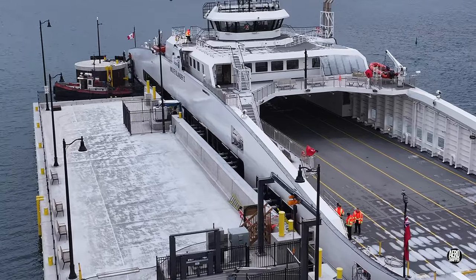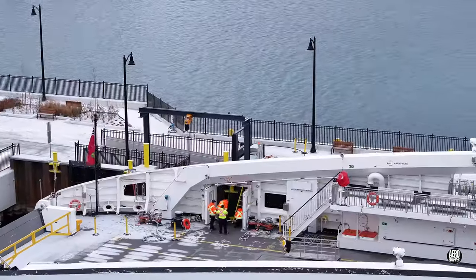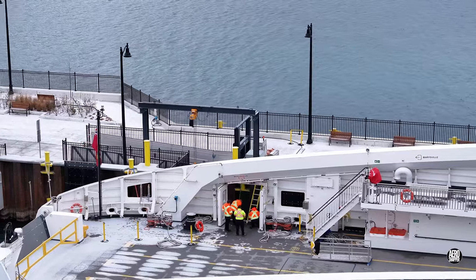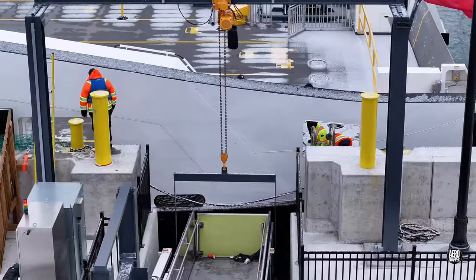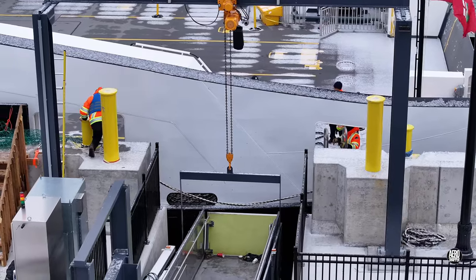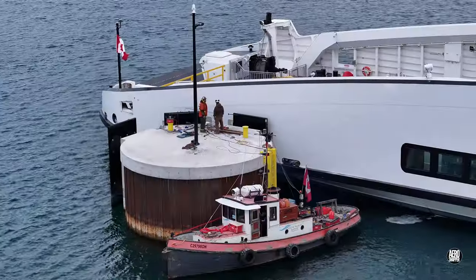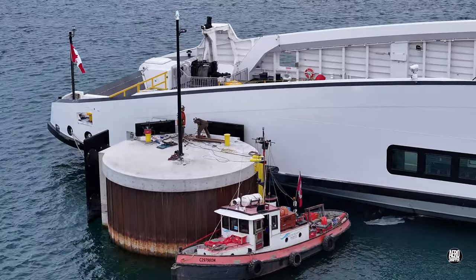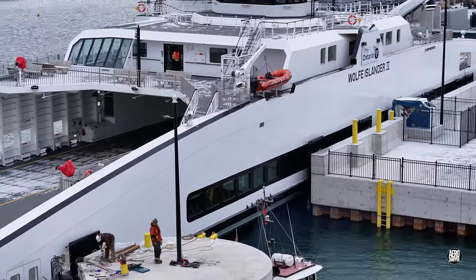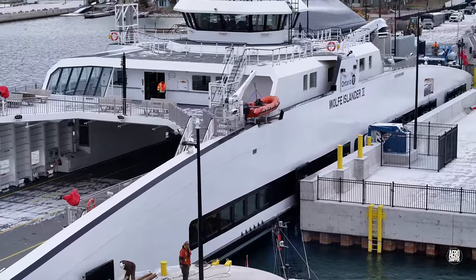Work was also evident on the passenger gangway that will take pedestrian passengers aboard the ferry. Beyond the finger dock on the dolphin, work was taking place to finalize arrangements that will ensure the security of the ferry alongside.